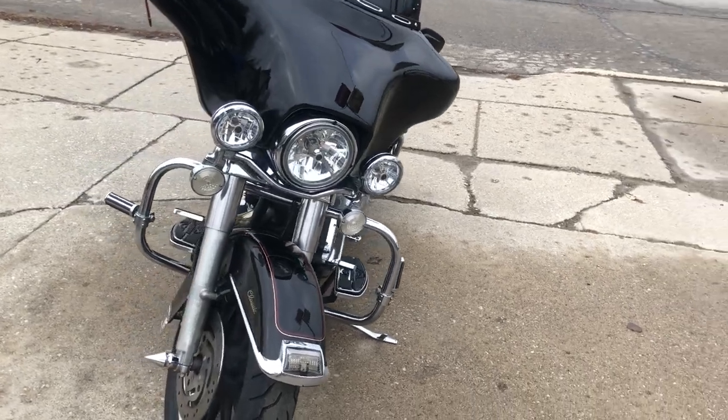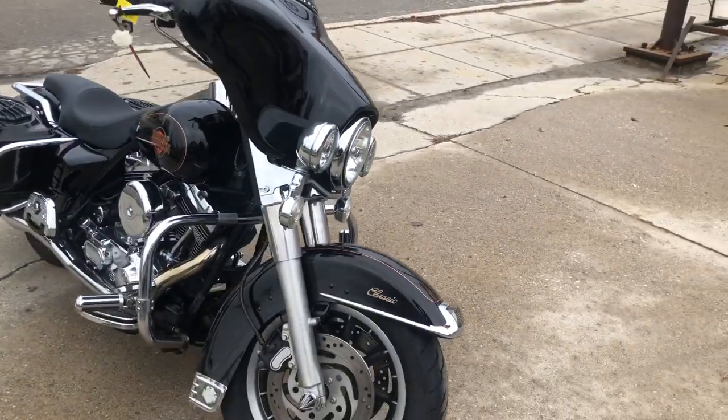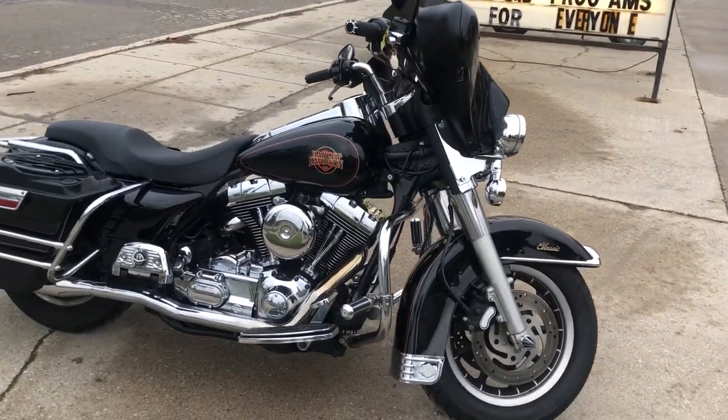We have over 600 used motorcycles on our website. ApprovalPowerSports.com, or you can give us a call at 810-648-9500.